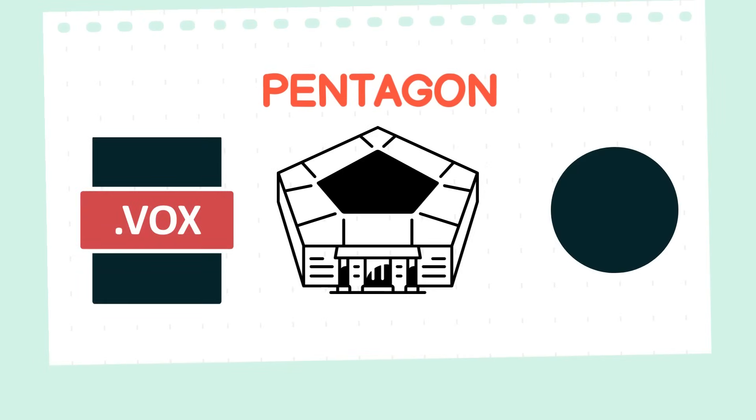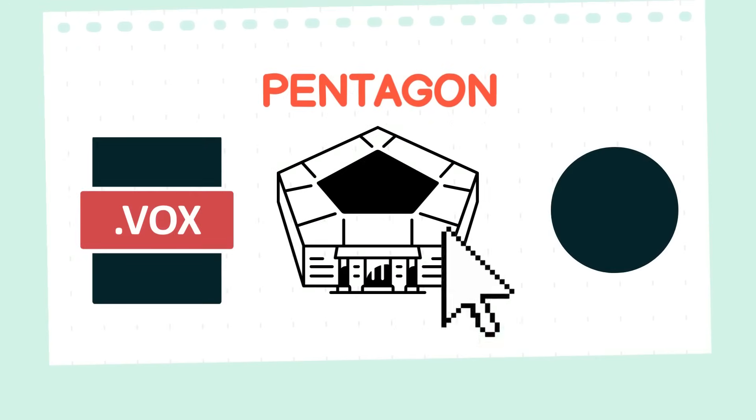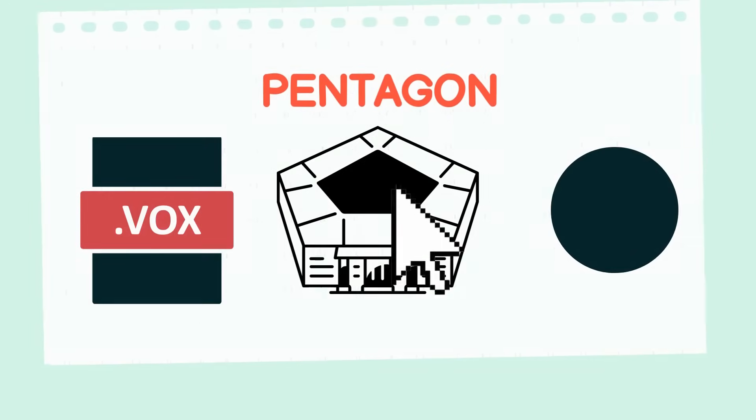Do you know which one is the pentagon? Great work on finding the pentagon! The building is shaped like a pentagon!